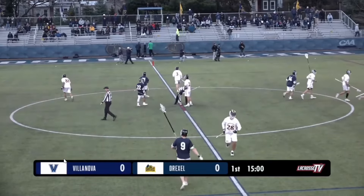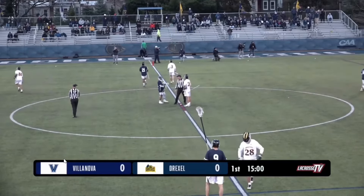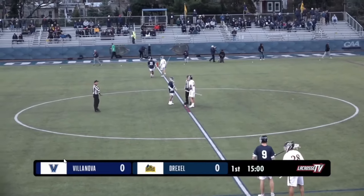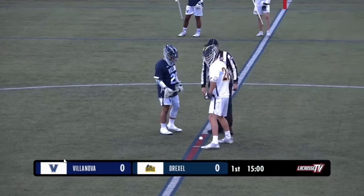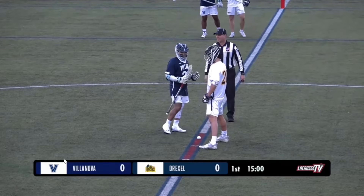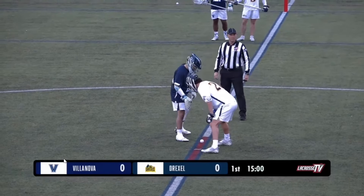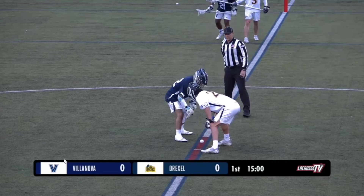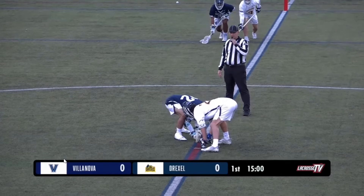Villanova leads 26 in favor in the series history, but things could turn around in matchup number 50. We'll get set for the face-off, Villanova wearing navy, and Drexel in dark purple and gold numbers in the circle.